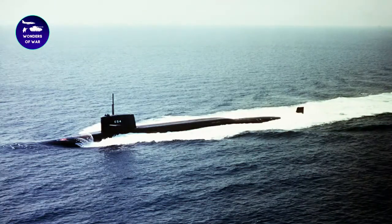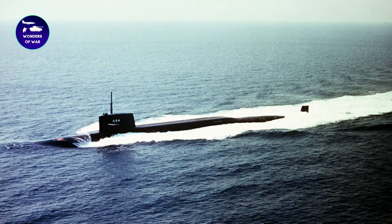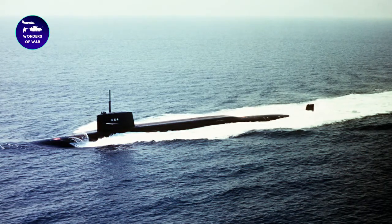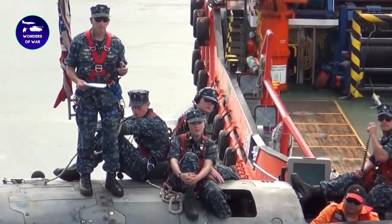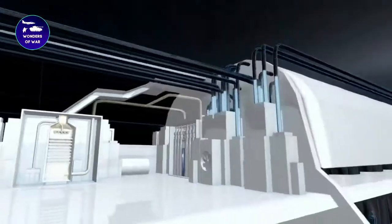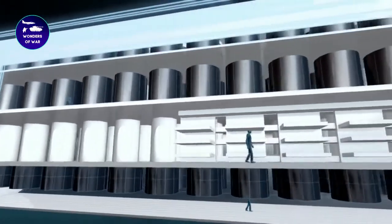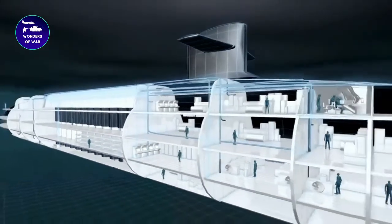The USS Pennsylvania also features an advanced communications system that allows it to receive and transmit information securely and effectively. This capability enables the submarine to communicate with other elements of the U.S. Navy, including other submarines, aircraft, and ships. It also allows the submarine to receive mission updates and to respond to changing situations quickly and effectively.